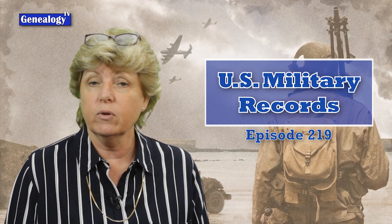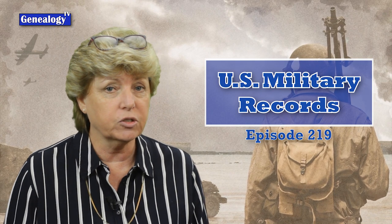Today we are talking about U.S. military records for your genealogical research. Whenever possible, you want to try and collect military records for your ancestors because they may contain additional family history information that might help you piece together a great story for your family.